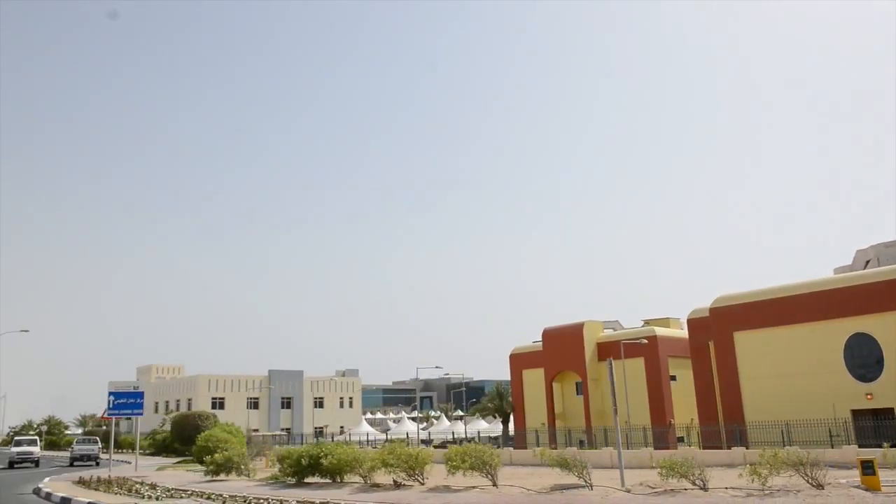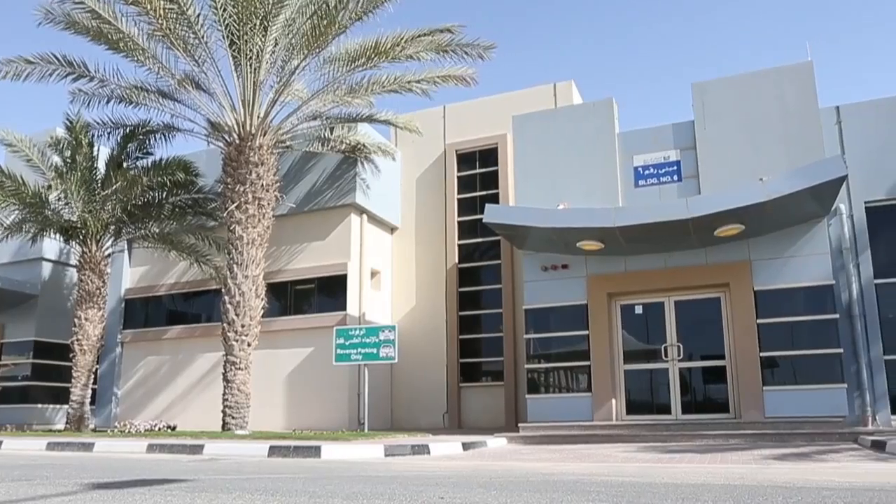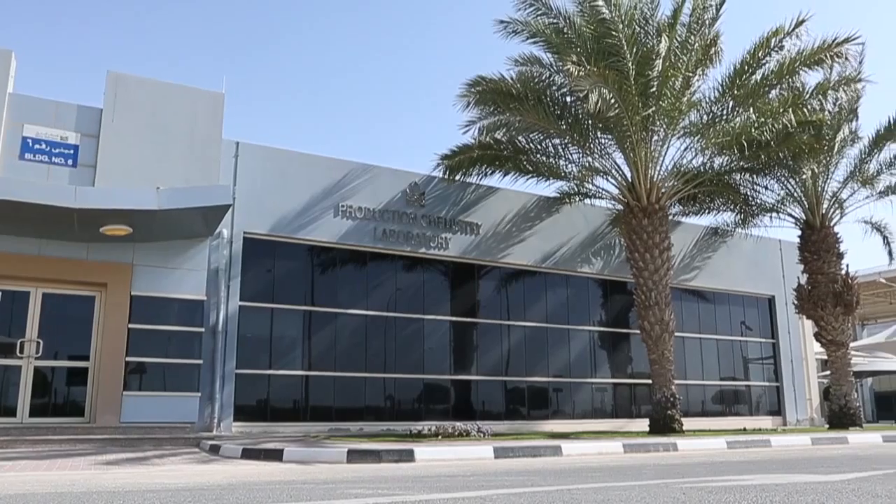Welcome to the Qatar Petroleum Laboratory at Dukan. At QP, we are wholly committed to the protection of the health and safety of our employees, contractors and the public, as well as safeguarding our planet's delicate environment.